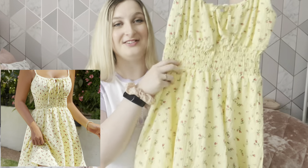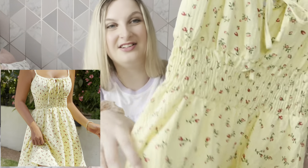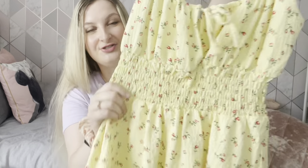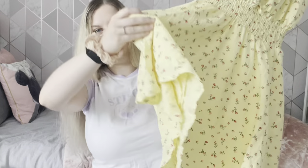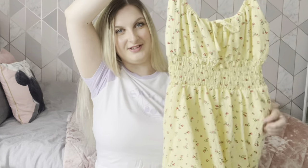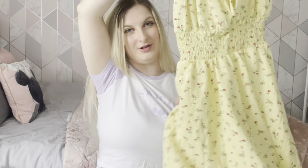Then I got this super cute yellow dress with little pink roses on. It's got a tie detail, it's stretchy, I got this in a size 12-14 — flowy and mid-length. I just think this is super cute with some sandals for day drinks, walking around during the day, or even nighttime.